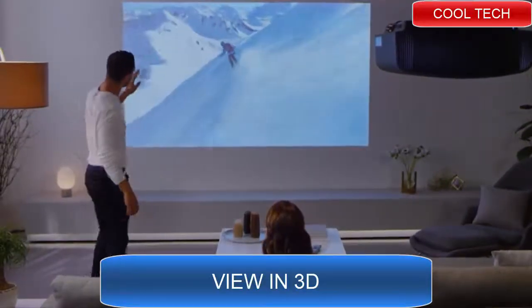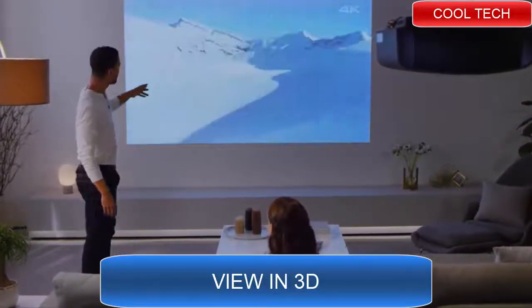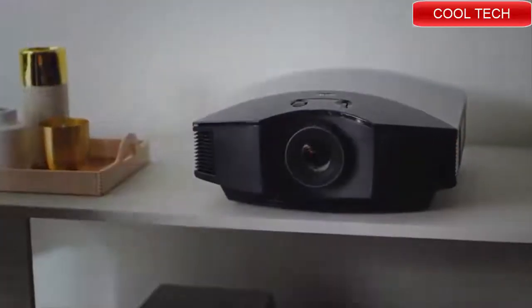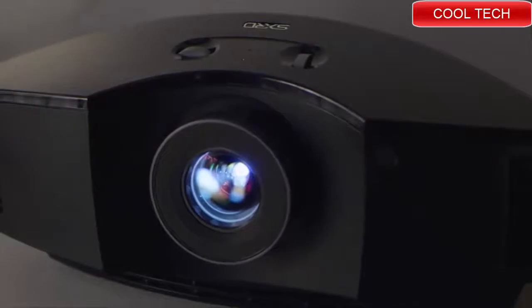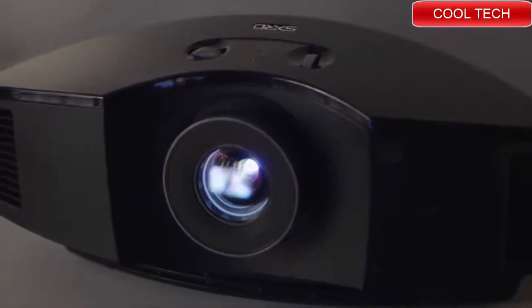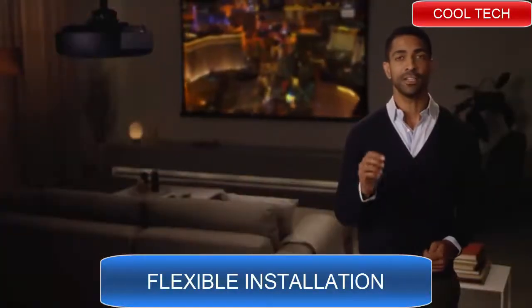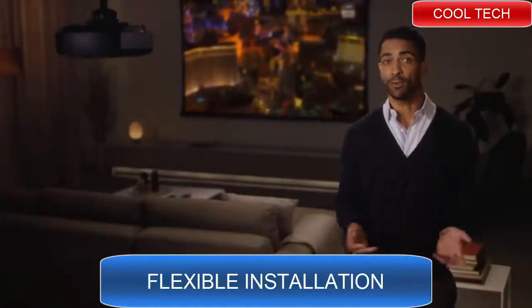No complicated installation is necessary. You can place your Sony projector on a shelf, table, or bookcase. You can even bring it outside for a backyard movie night. Use it in almost any room, or move it around and use it in every room. You don't need a huge area or a dedicated home theater space.